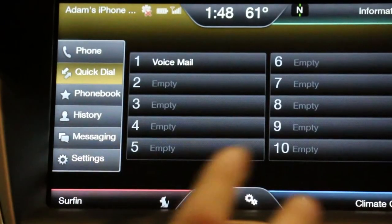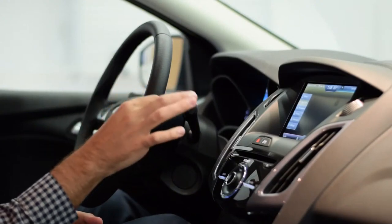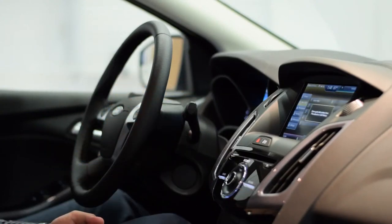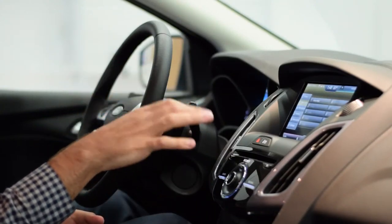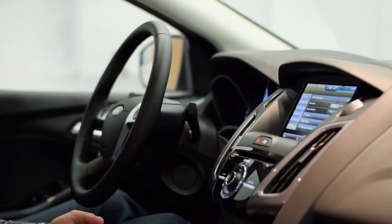The default is going to be your phone screen. You can click on quick dial and program different numbers in there. You can store quick dials right from your call history, or you can go into the settings, where you can also store everything.